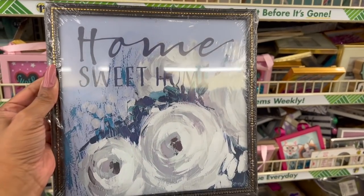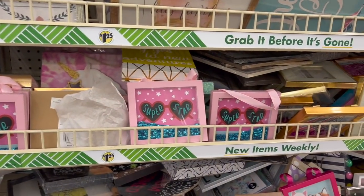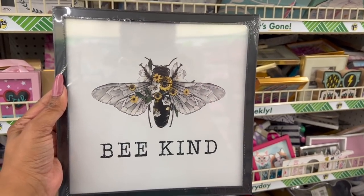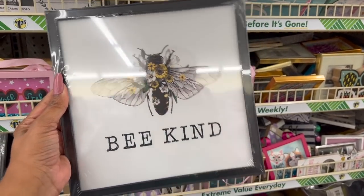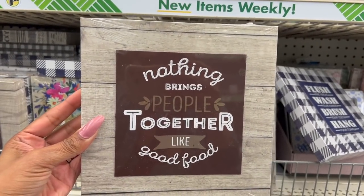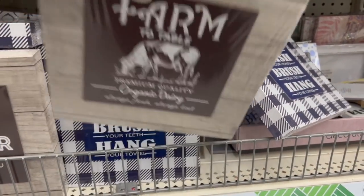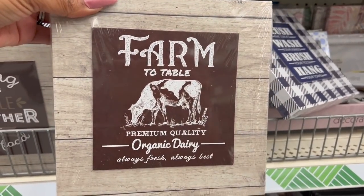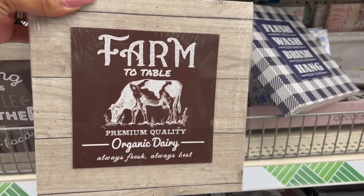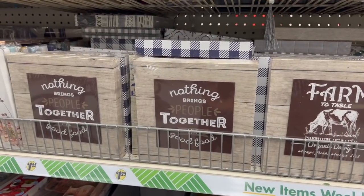This looks new, guys — 'Home sweet home' with flowers on it. But the one I really like is this one with the bee and yellow sunflowers: 'Be kind.' I love that. And these look new, guys: 'Nothing brings people together like good food,' and 'From farm to table — premium quality, organic dairy, always fresh, always best.' And then they have some others I've seen before.